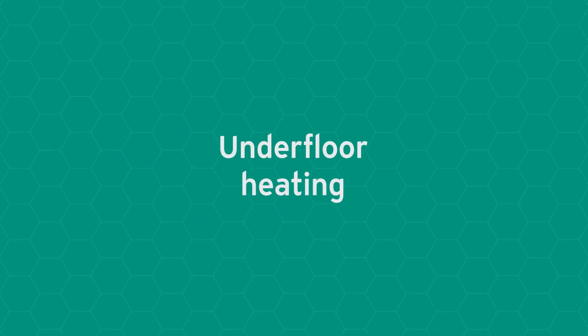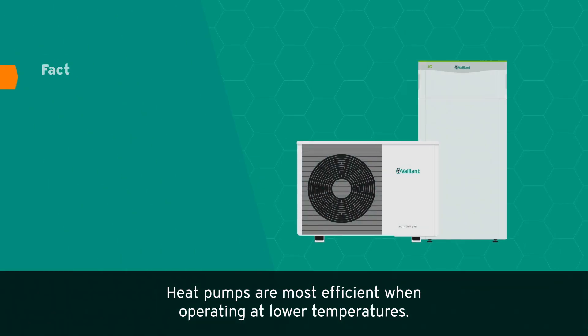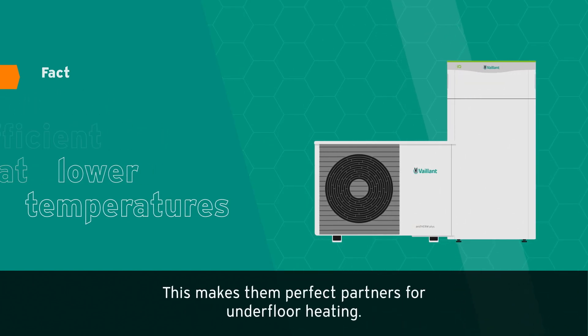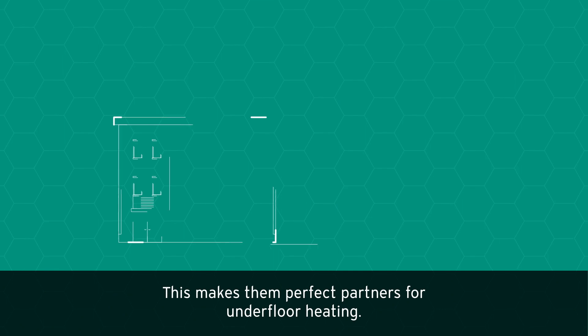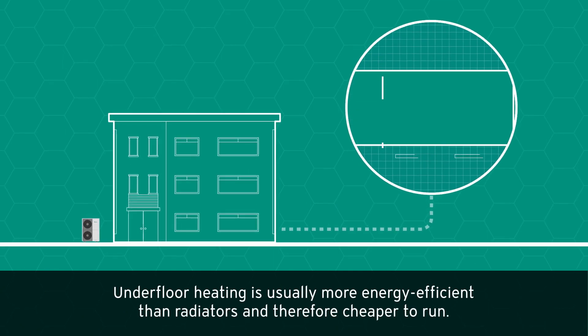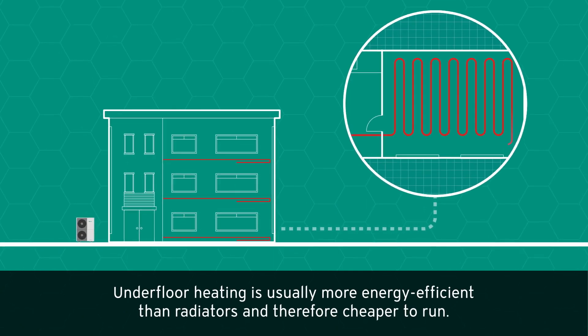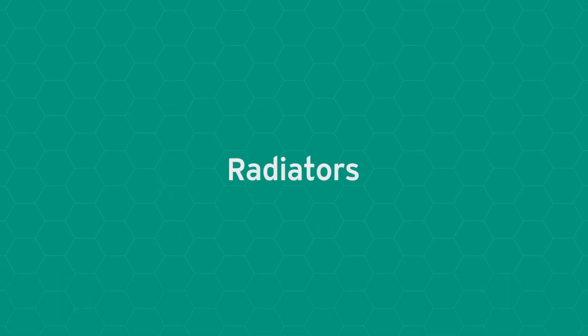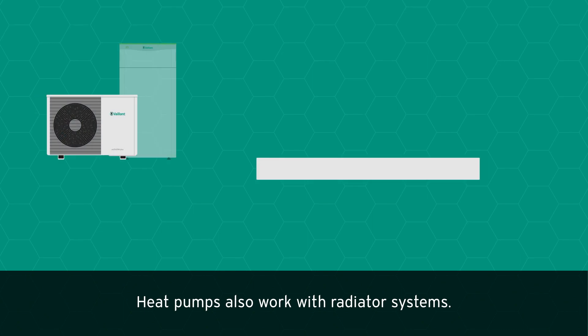Underfloor heating: heat pumps are most efficient when operating at lower temperatures, making them perfect partners for underfloor heating. Underfloor heating is usually more energy efficient than radiators and therefore cheaper to run.